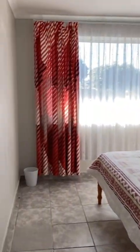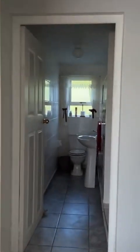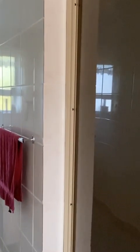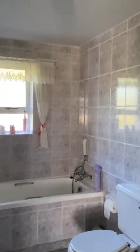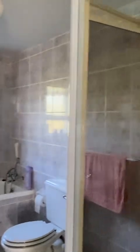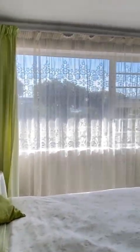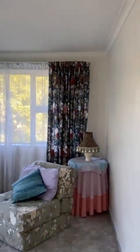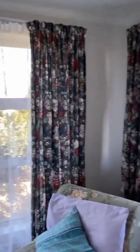Bedroom number two. This is a bathroom with a shower, toilet, and basin. Directly next door is a full bathroom with a basin, bath, toilet, and shower. Bedroom number three — you can see the bedrooms in the home, and the majority of them have got really lovely views as well. This is bedroom number four.